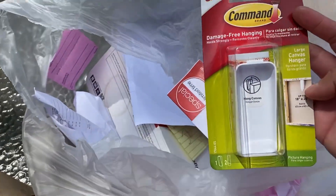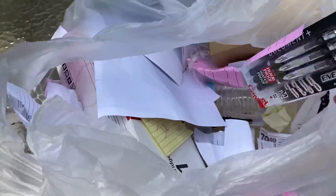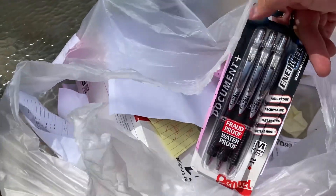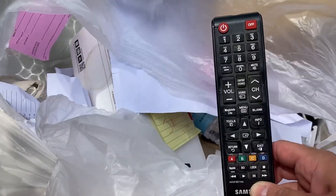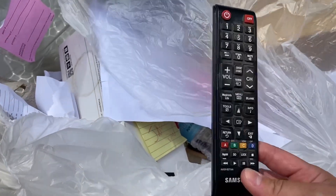What else is in here? A damage-free hanging large canvas hanger — that's very cool, love this. They must put a damage return on the back if it's even just returned. We got some pens — very nice. We got a one-ply paper roll. We've got a remote control which is literally the same one for my television, so maybe I'll keep this and if I lose mine I can try this one out. That's pretty funny.